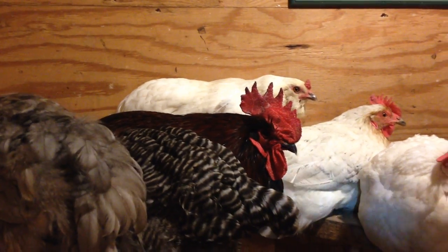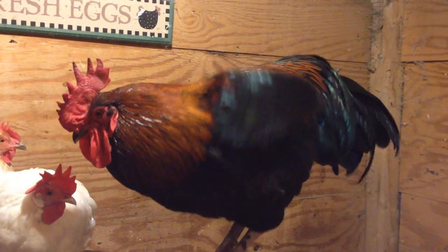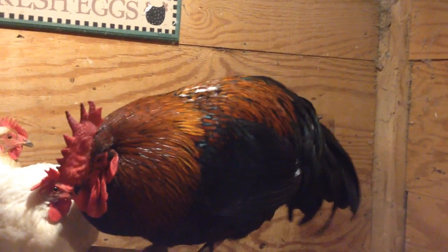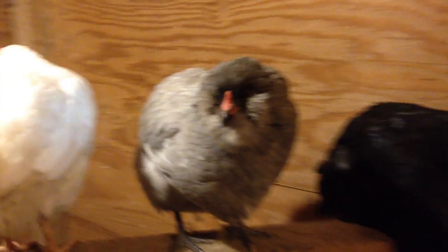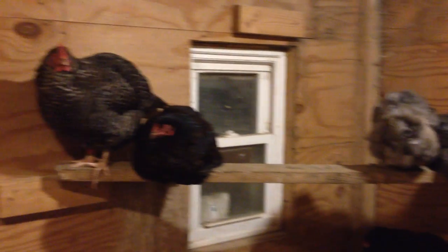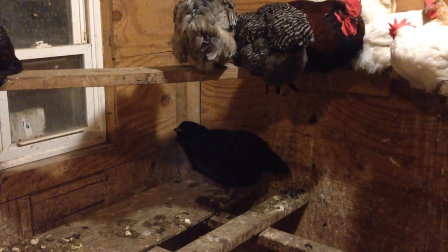Trying to chase them around out in the yard and catch them during the day would be quite an adventure. The easiest way to get any bird that is not really thrilled to be picked up is just wait until they go into roost in the evening. Once it's dark, you can come in, take your time picking out which one you're looking for, and get them — treat them, move them, do whatever you need to do. That's one trick we learned the hard way. Thanks for watching.